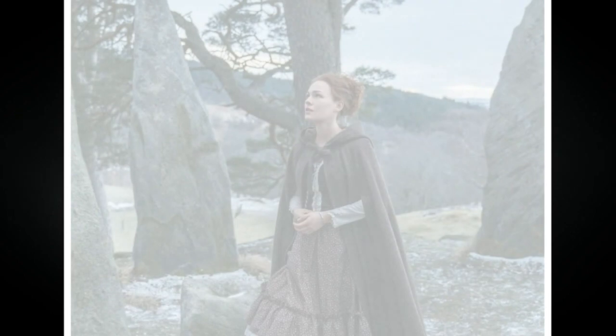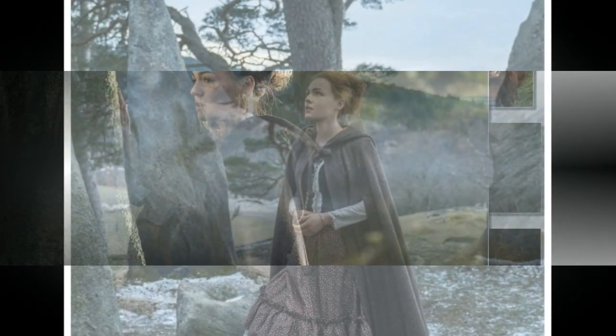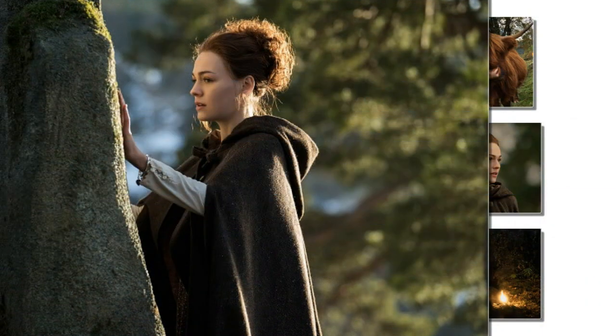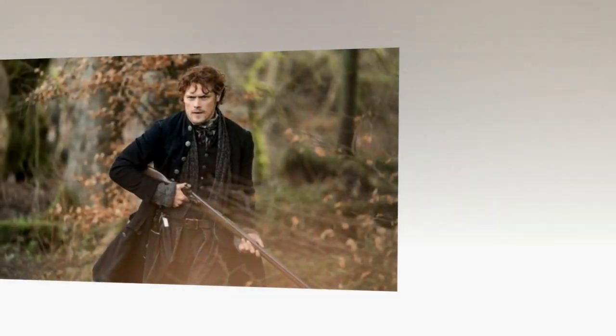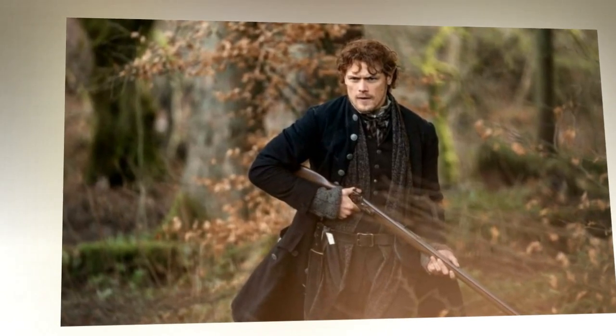Costume designer Terry Dressbach shares the story behind the look she's beyond excited to see on screen. As Brianna stumbles her way through 18th century Scotland at the beginning of this week's episode of Outlander, it becomes immediately apparent that her clothing is a far cry from the expertly constructed Batsuit Claire wore back in time last season. But in actuality, Brianna's 70s attire was inspired by what Claire wore through the stones — not on the television show, but in the source material, Diana Gabaldon's book.